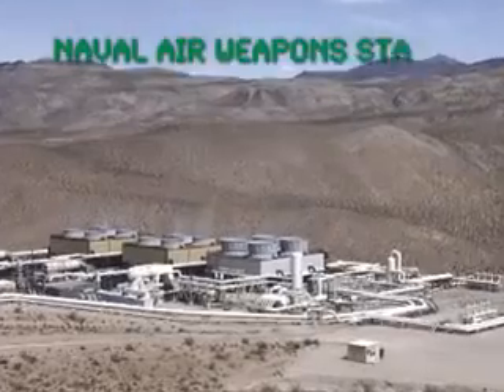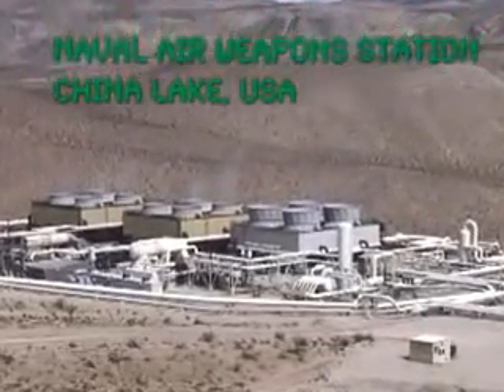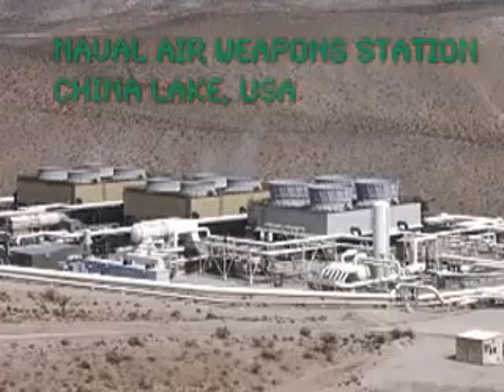As the largest energy consumer in the country, the U.S. military has a unique opportunity and incentive to prepare for a sustainable future.